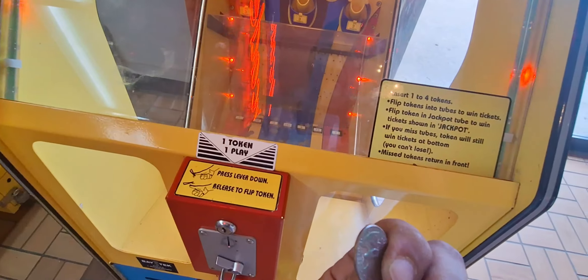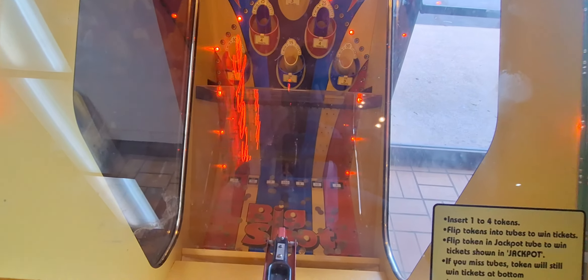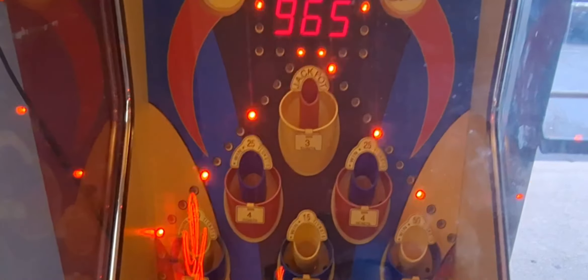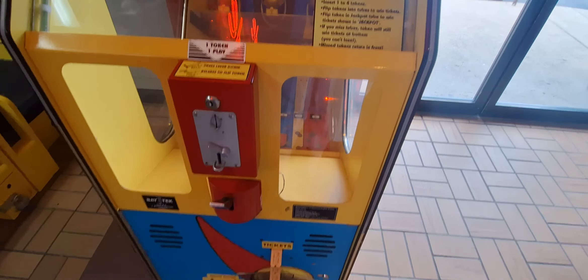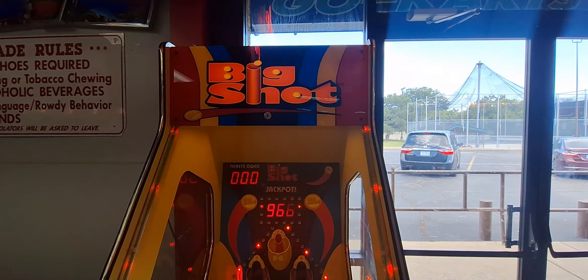It does not like that new quarter — let's get a different one. There we go, all right, one more try. Oh, close! Plinko plinko plinko — we got ten tickets! Three tickets, but that's Big Shot everybody.